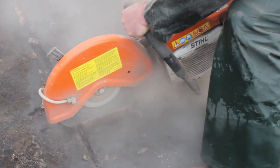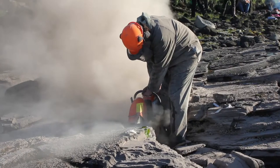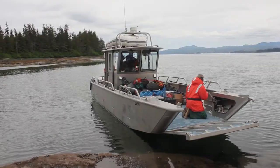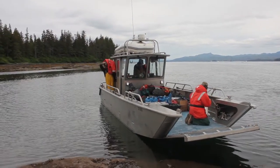Our goal was to excavate one of Alaska's most complete fossil vertebrates ever found and get it out of the ground before the tide covered it up again for the next year, and then safely transport that fossil back to the museum in Fairbanks where we could clean it up and figure out what it is.